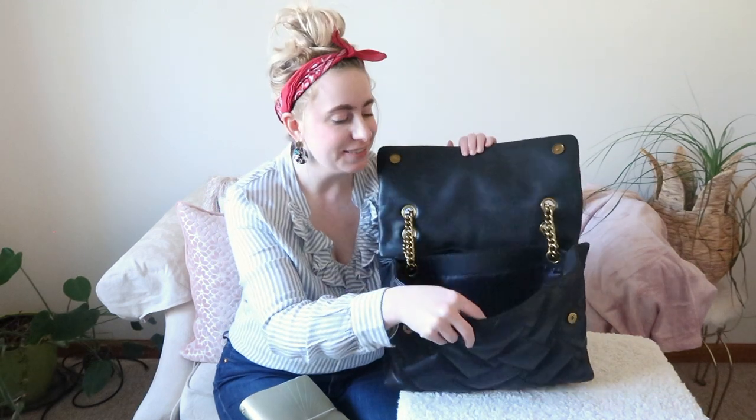I also wanted to test my Erin Condren soft planner. If you saw my 'What's in My Bag' video you already know it fits — I'll link that in the description. This planner is a bigger size and can get thicker when you add more notebooks, and it fits absolutely no problem. So if you're looking to use this primarily as a work bag, you'll have no issue fitting everything you need.